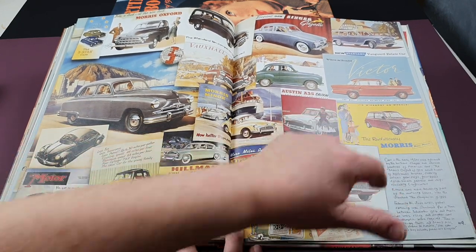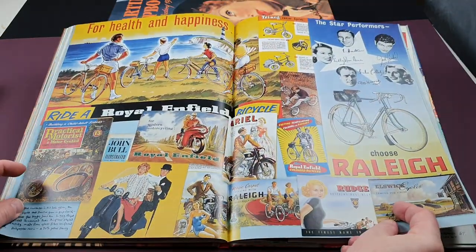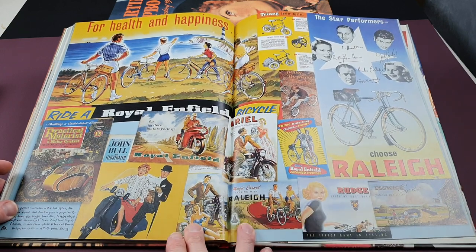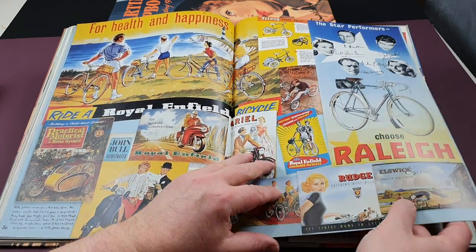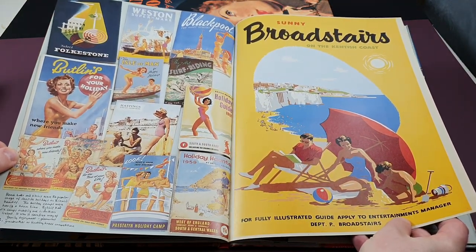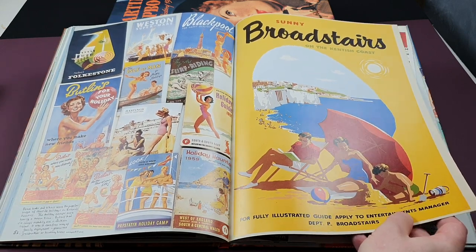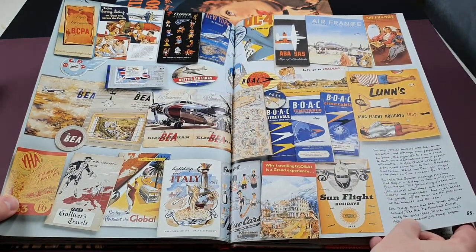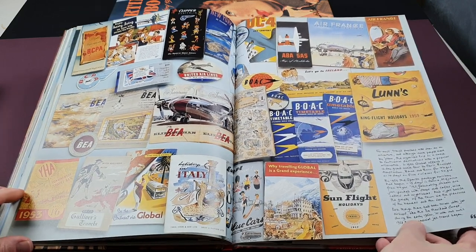There's an early car manual — the Mini of course launched in 1959 — and a Robin Reliant. Then there's cycling, rally bikes, scooters, and sidecars. Going on holiday in the 1950s is covered too: booklets for going to Butlins, and flying away for your holiday to France, Italy, and Spain.